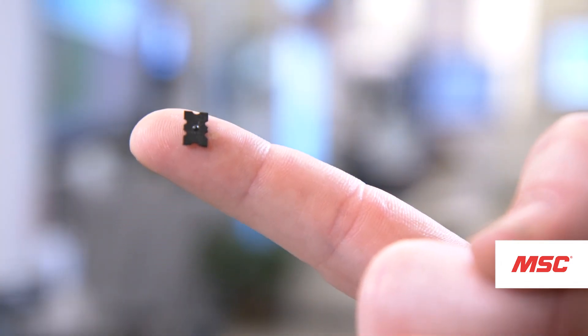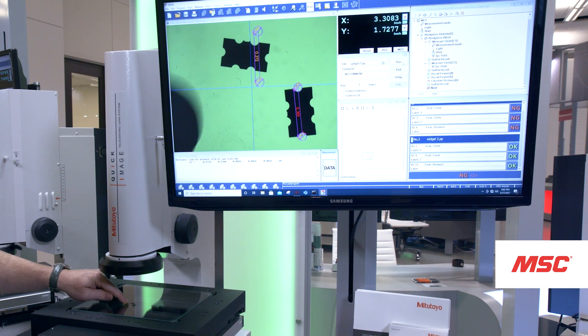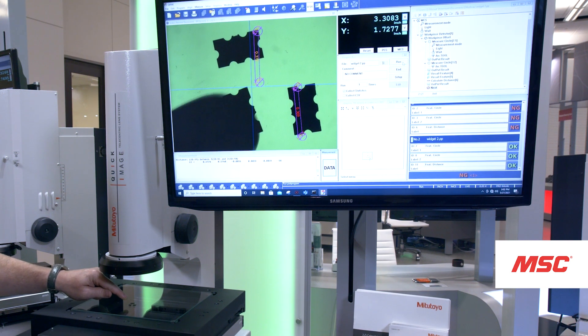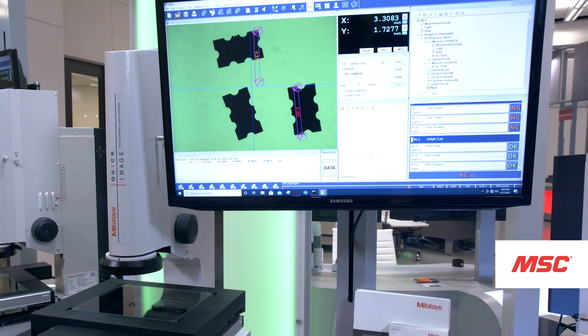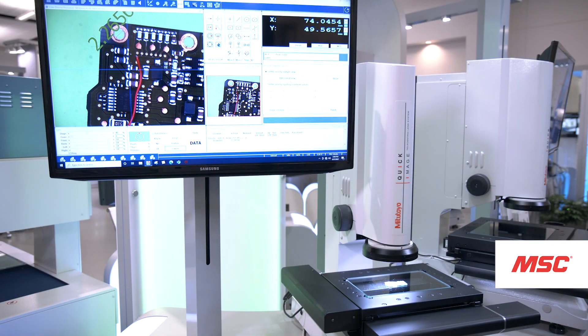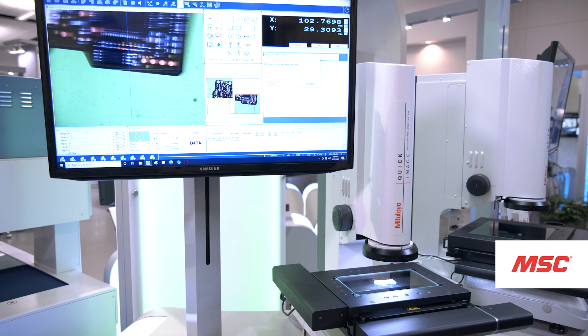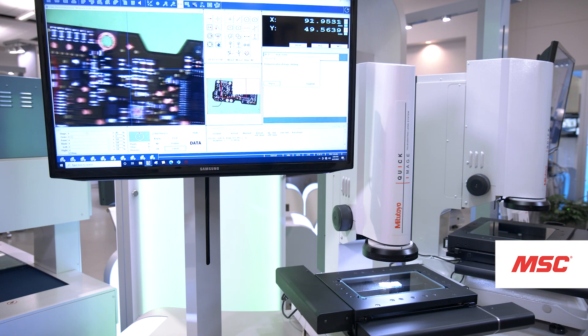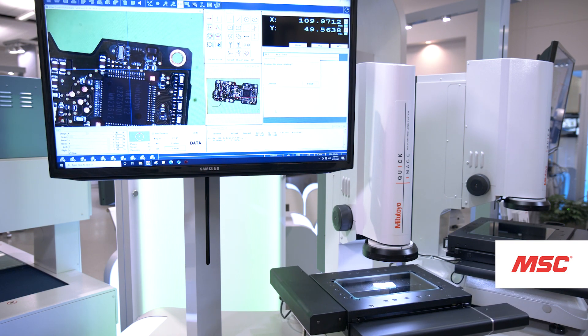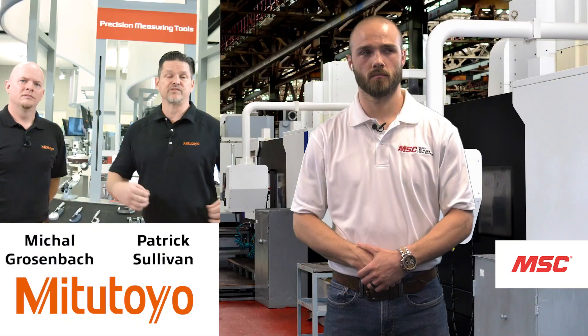We have a small part on the table. Using the one-click function, I bring up the job and press run. The software finds the part, figures out the orientation, and starts measuring its critical features — even as I'm throwing it around on the table. For larger parts or when you fill the whole table with smaller parts, you can use our stitching function: measure the top-left corner, click for the view, click for the bottom-right corner, and the machine orientates the table and stitches the whole part together so you can see a full picture.